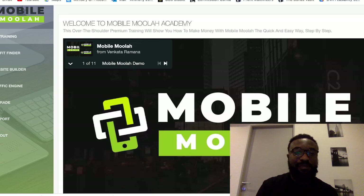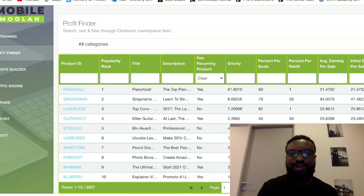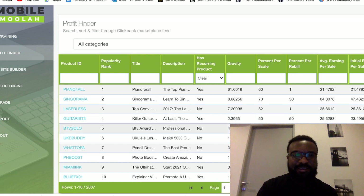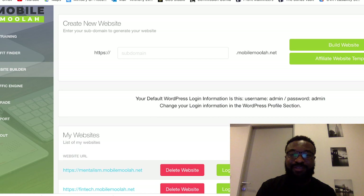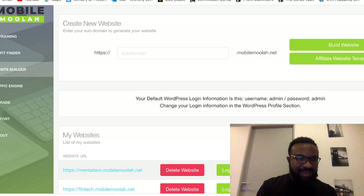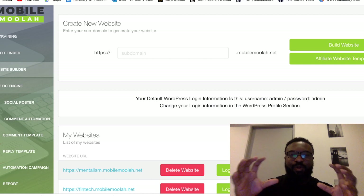Welcome to the member area of Mobile Moolah. In the member area, you are going to find the VIP training on how to use this amazing product. Number 2, the ability to find hot products — you just click on the search icon and it loads up hot products from ClickBank. Once you find those hot products, you click next and it builds a website for you. You don't need to worry about domains — it builds it in a simple click. And Number 3, it generates traffic for you, all within the member area.